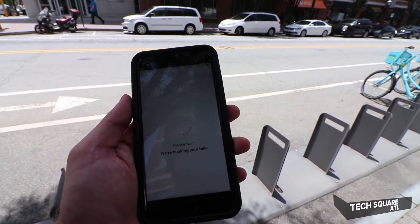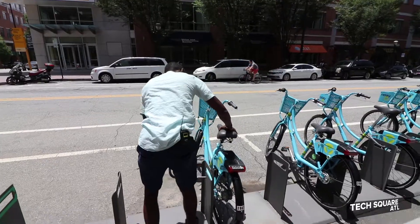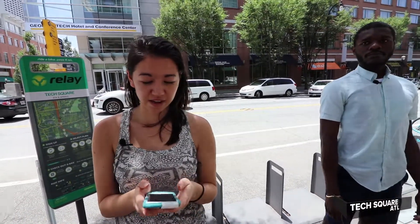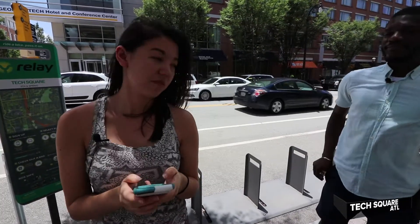So I have the app. You kind of have to press these hard a little bit. All right, now your bike is unlocked. It looks like we can't rent two bikes on one account, so now I have to download the app to get my own bike.